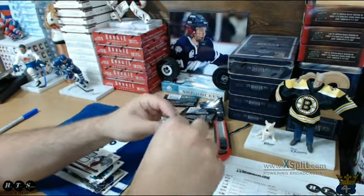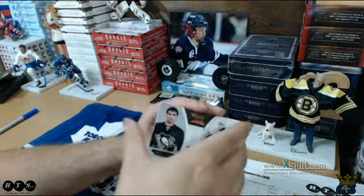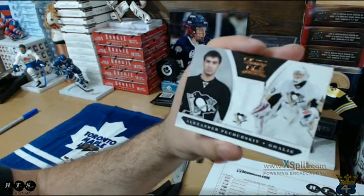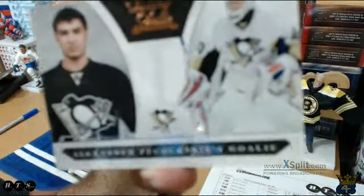Black pack, folks — we have a spacer on the bottom. We have a rookie of Alexander Pekrooski. Can't say I've heard of this guy, going to the Pens again.